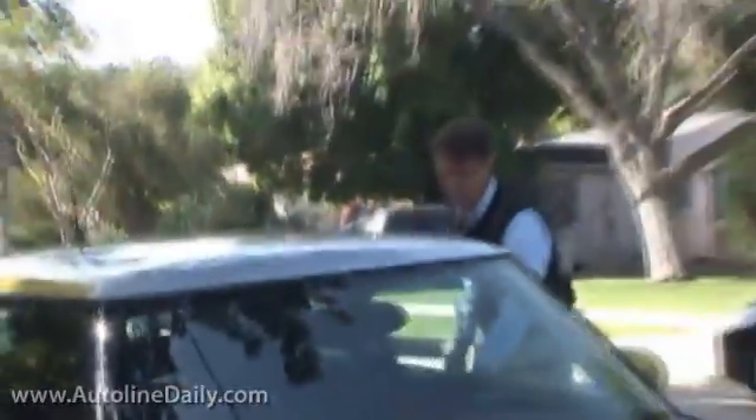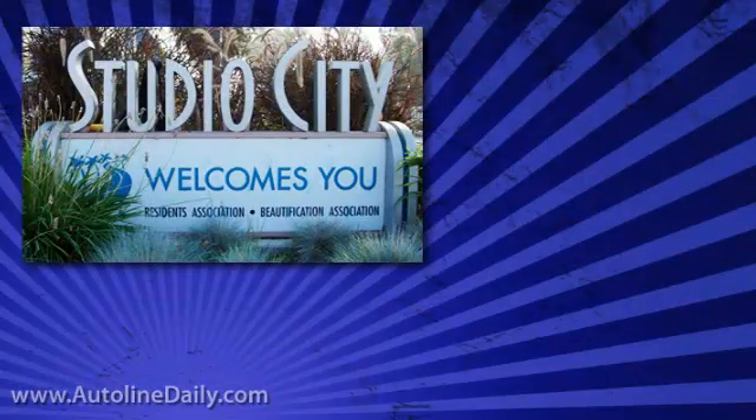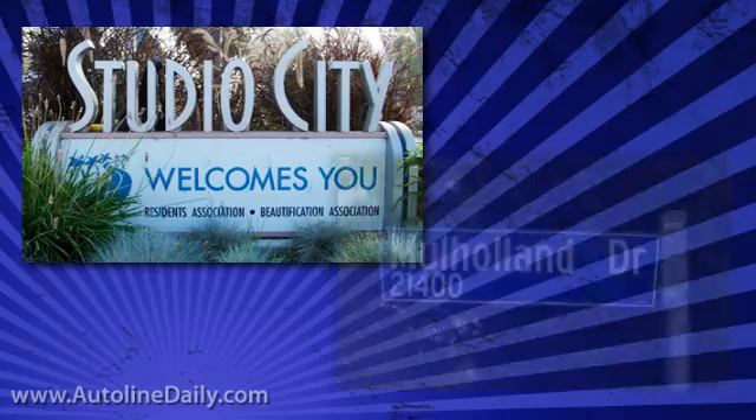Bill Nye certainly walks the talk when it comes to his Mini-E, so he invited AutoLine Daily to ride along as he put the car through its paces, starting from his San Fernando Valley home up to L.A.'s historic Mulholland Drive.